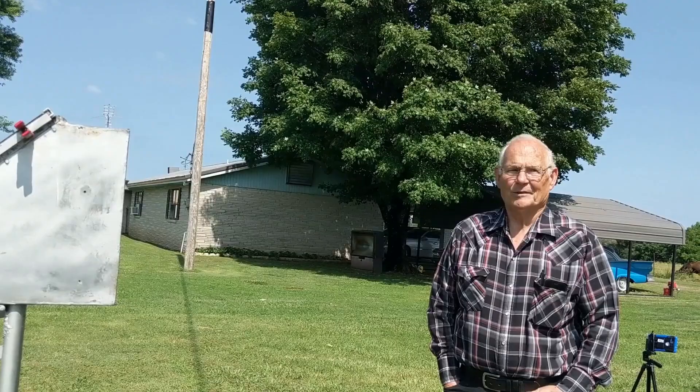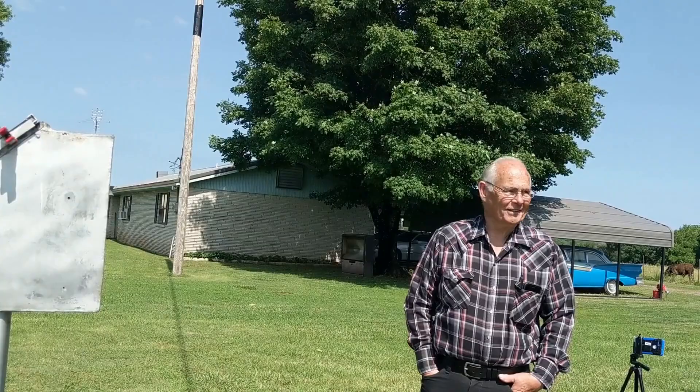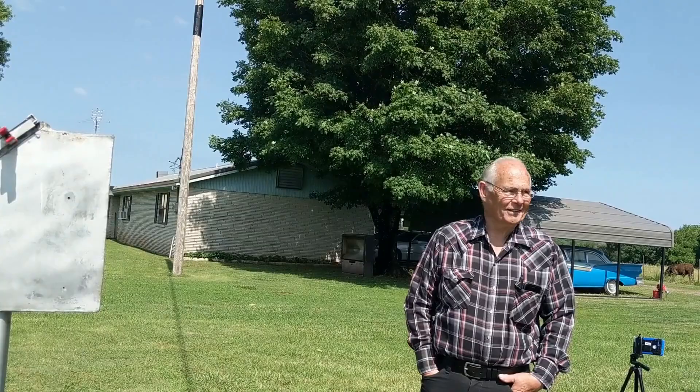Nobody can come out here without me seeing them — can't leave without me seeing them either. Everyone else will know; it's kind of a neighborhood watch around here. If it's a strange car, everybody wants to know who it is. Okay, well, thank you so much. Thank you for coming down.